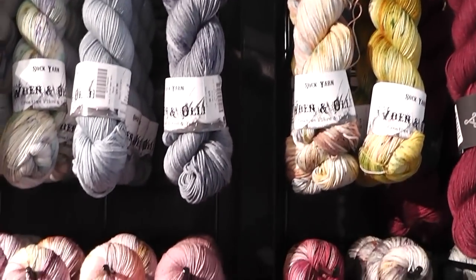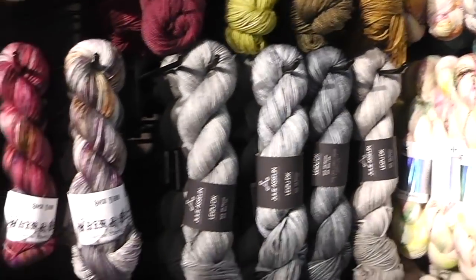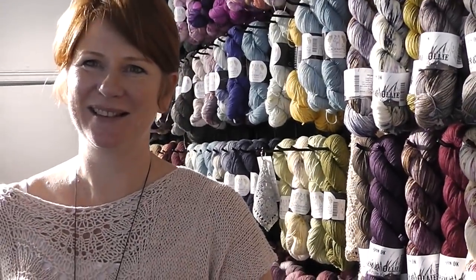You guys are going to be seeing some of these yarns in some upcoming YouTube videos, so please stay tuned. If you ever get into the area of Sydney, Australia, hop the train and go — you have to come visit.